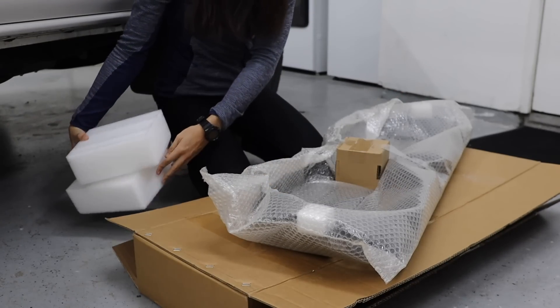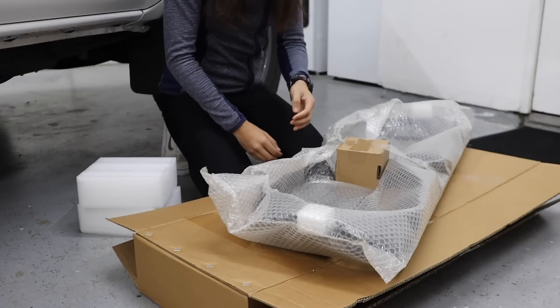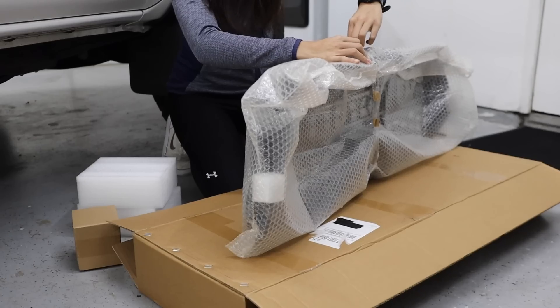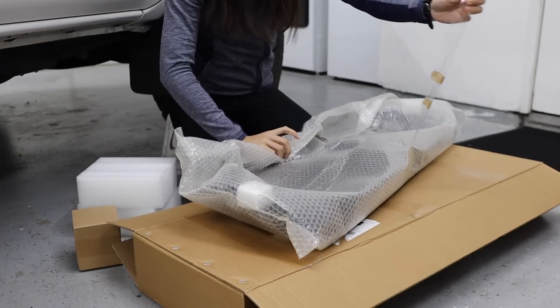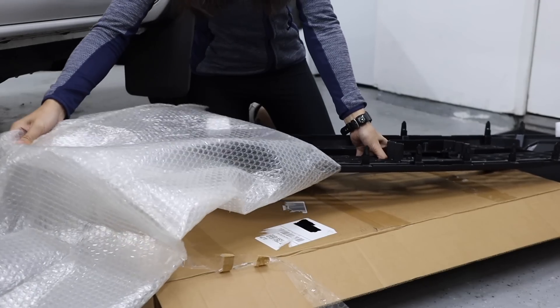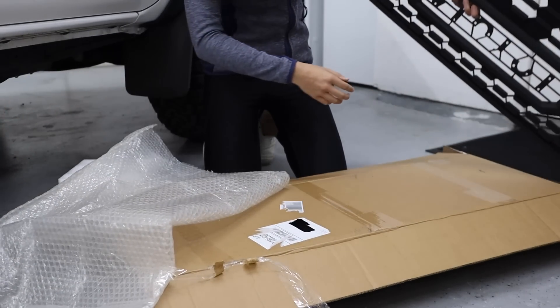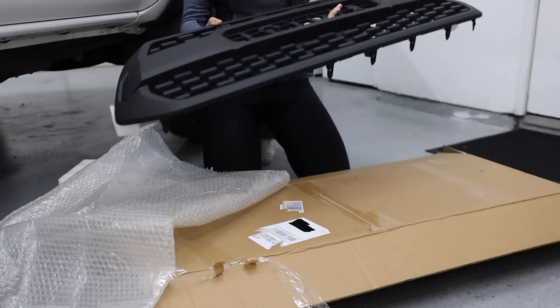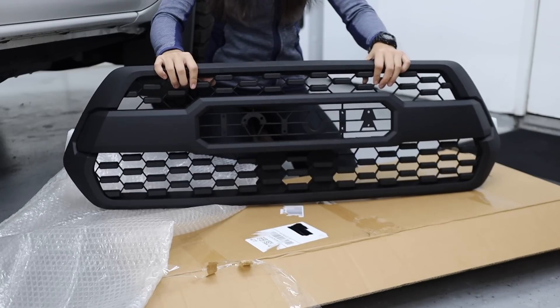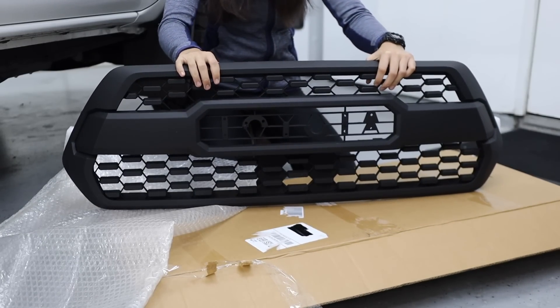So far, the packaging looks actually pretty decent. I don't have an OEM one that came packaged to compare it to. All right, so this is it unwrapped — partial assembly over here, as you can see.